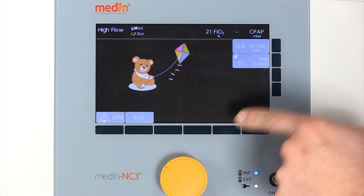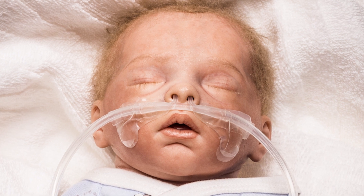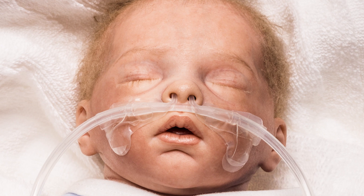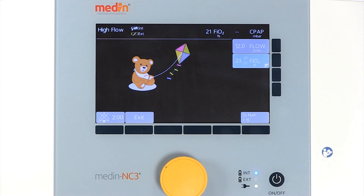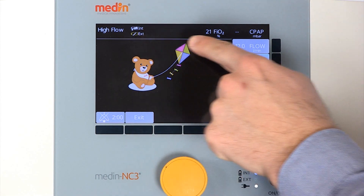It is essential that the high flow cannulas do not occlude more than 50 percent of the nares to ensure effective airway washout. The display provides information about the battery status and FiO2.